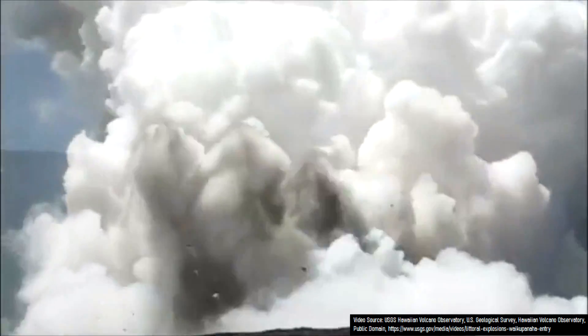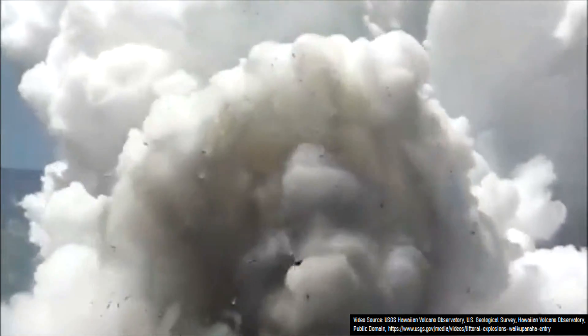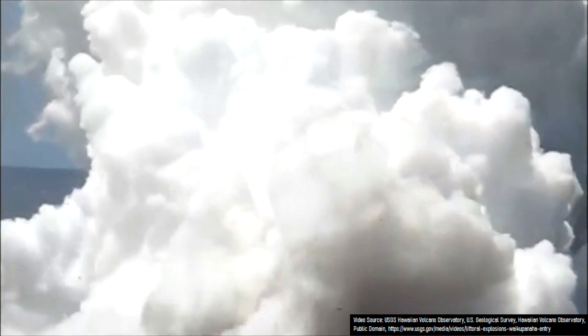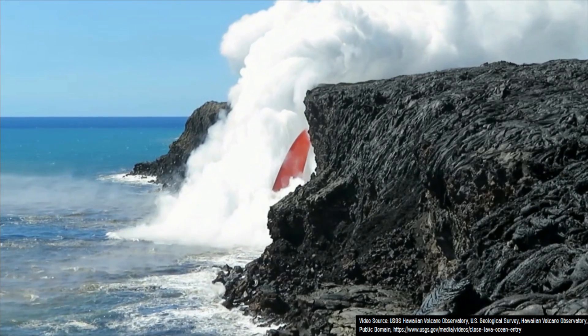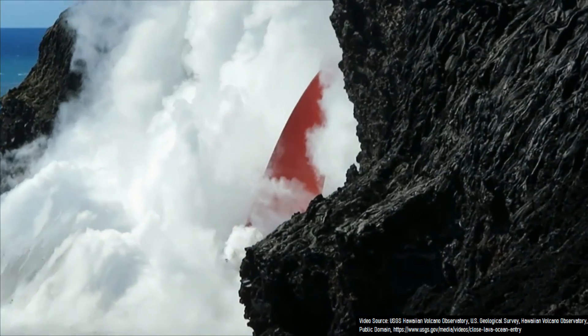While it may seem safe to view ocean entries of a lava flow, these explosions can occasionally generate explosions an order of magnitude larger than is typical, ejecting boulders of lava and rock up to several feet wide as far as, and sometimes beyond, several hundred meters distant. However, when lava enters a body of water, it does not always generate these explosions — referred to as littoral explosions.